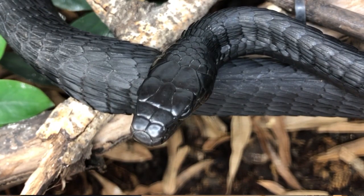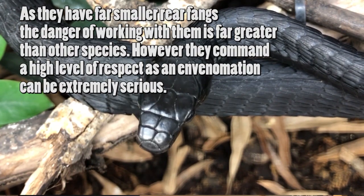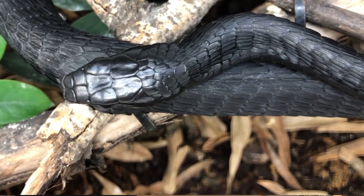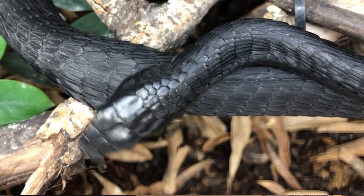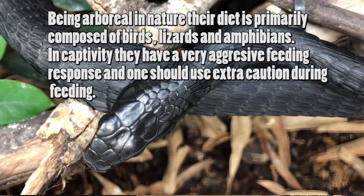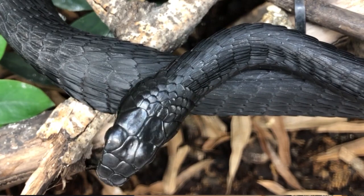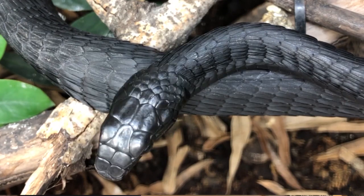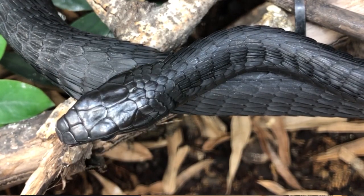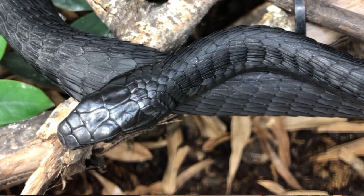If you ever decide you want to keep venomous snakes, make sure you follow the rules, regulations, and bylaws of your city or state. All it takes is one person to get a bite from one of these animals and it'll have massive damaging repercussions to everybody else in this hobby. There's a venom protocol sheet you can purchase for this species — if you are keeping them, it is advisable to buy that to keep yourself aware.